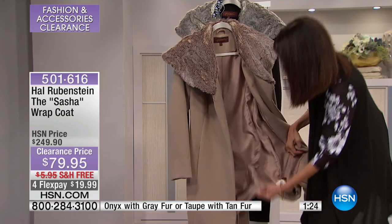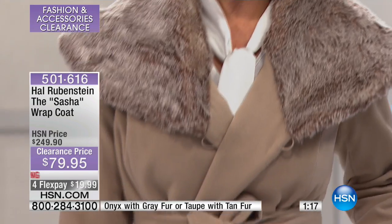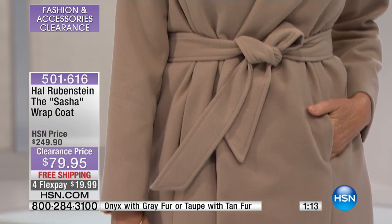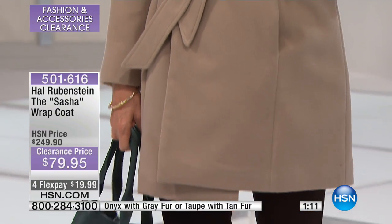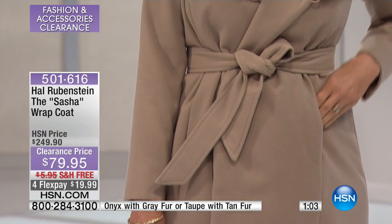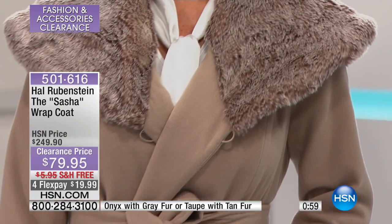Beautiful. Don't you hate when lining is all like hanging out of the bottom of a coat, not finished properly? So it's beautifully finished. For $79, you can't buy a jean jacket for $79 out in the retail market, so you're getting all of the sophistication. You're getting a beautiful coat today. It's a polyester, rayon, spandex blend, completely lined.